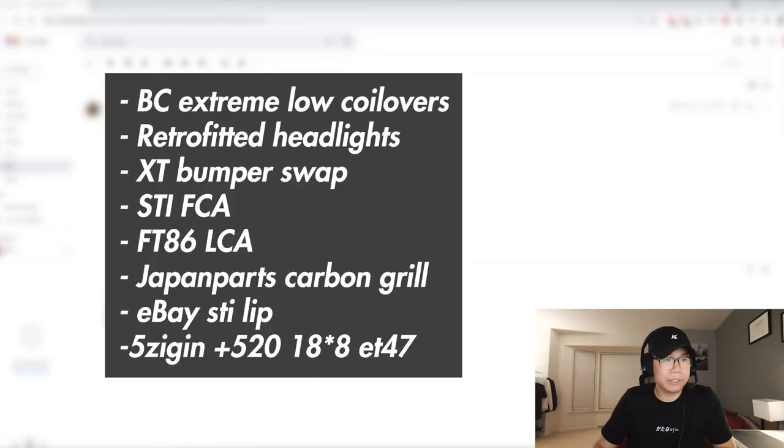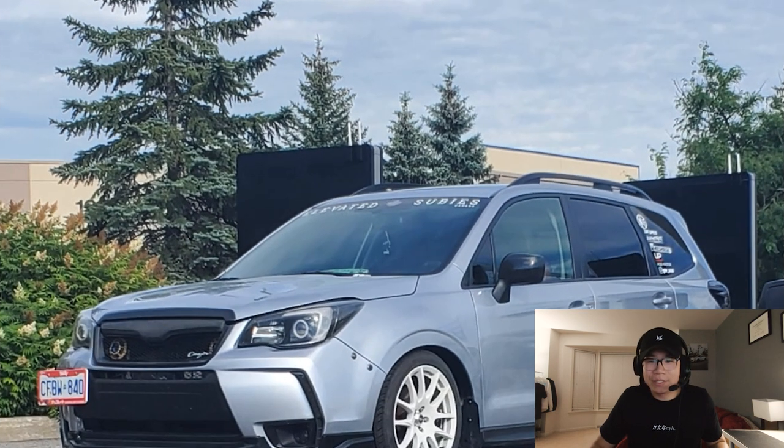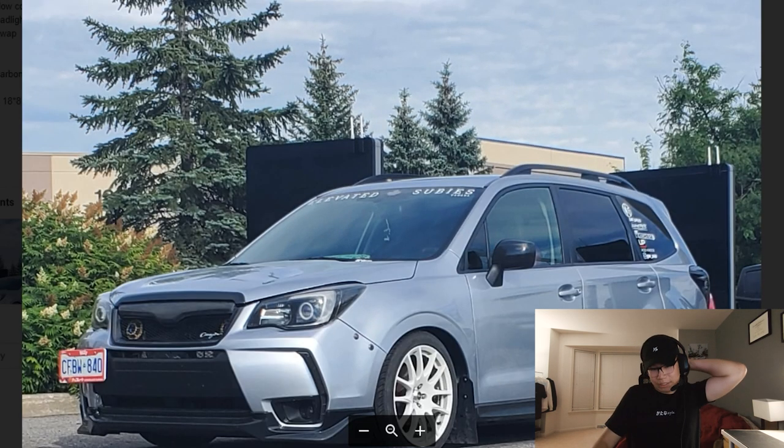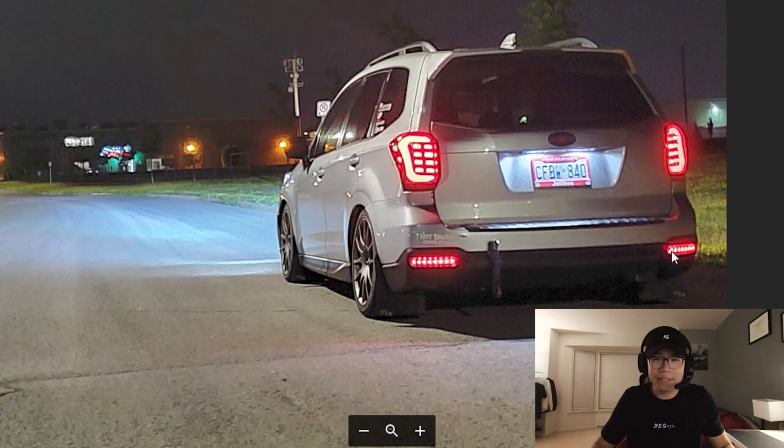Up next we got Kevin's car at GW Bajillion — a 2018 Forester. I like seeing these builds because not many people do the newer Foresters. BC Extreme Lows, LED lights, XT bumper swap, front control arms, STI 86 lower control arms, carbon grille. Like the headlights — he did the halos. The Corazon grille is like my grille on the Impreza. Nice stance going on. I didn't know they made BC Extreme Lows for this car, but that's awesome.